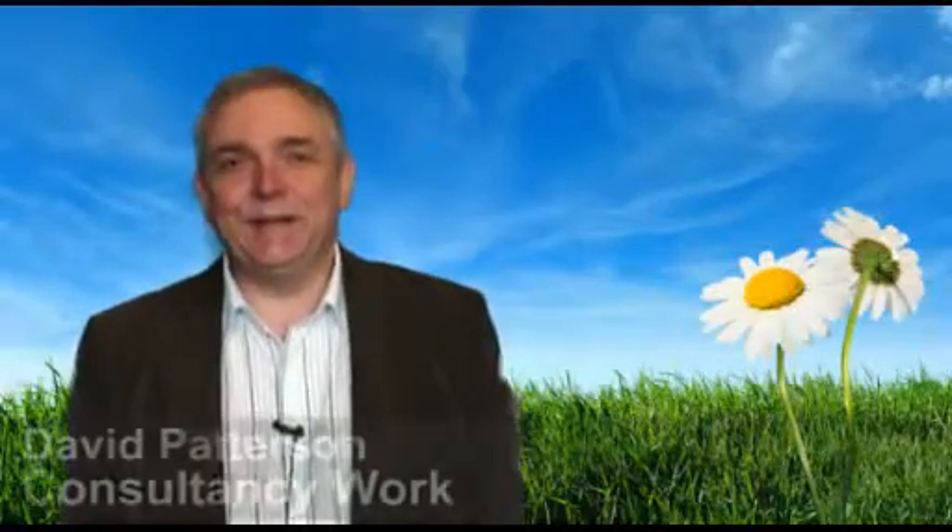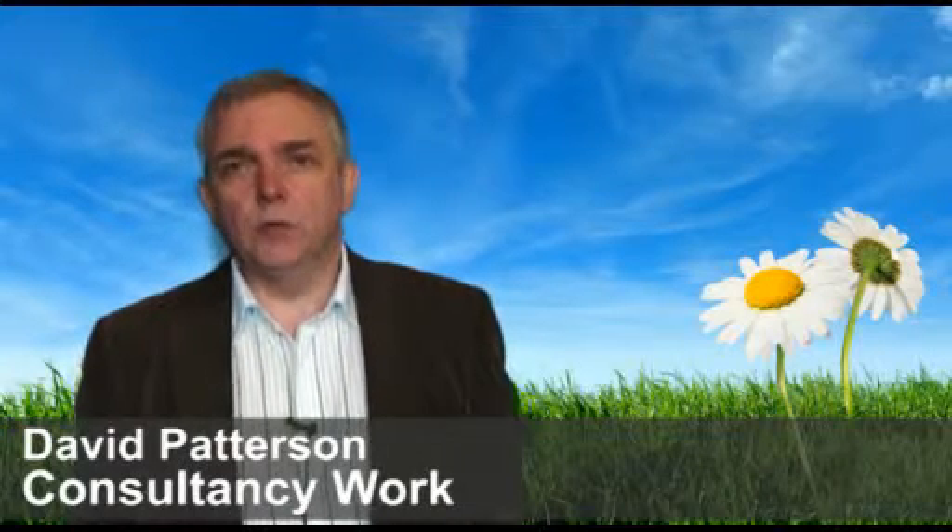Hi, I'm David Patterson from LearningLite, and I'd like to tell you a little about our consultancy work. We've been consultants in the e-learning and learning technologies world now since 2005. So we've built up quite a track record of clients, and we've built up some good approaches to help your e-learning project really succeed.